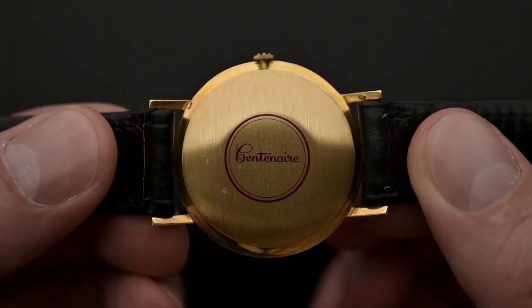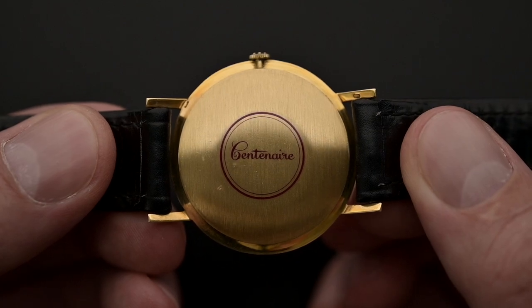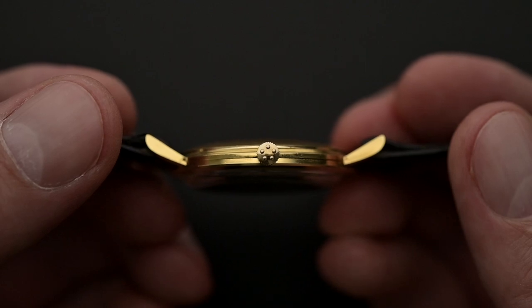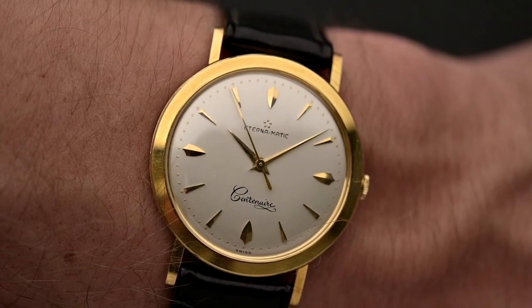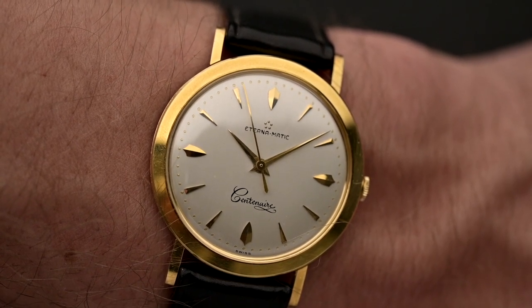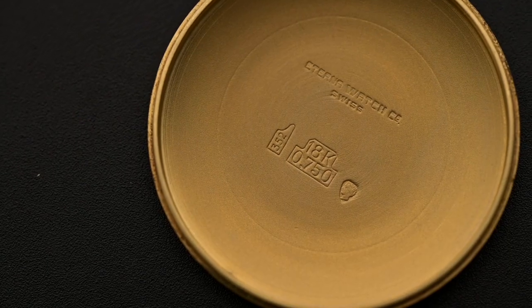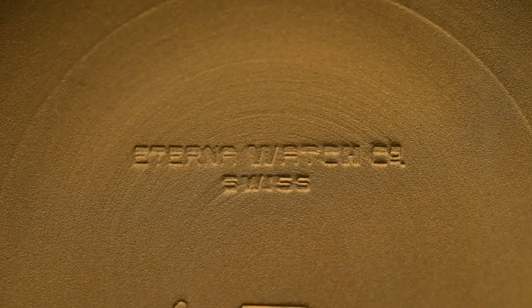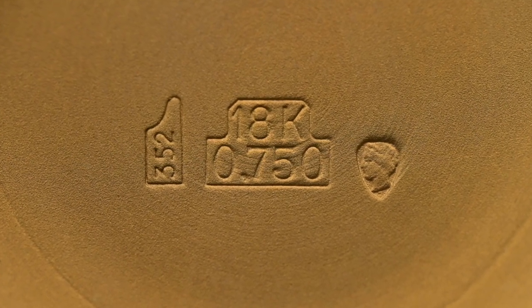Inside the case body beats an Eterna Matic caliber 1429U. We are absolutely fascinated by the thin case and how such a reduced size automatic movement could be so accurate. Despite its small size and thickness, it has an extraordinary and classy presence on the wrist. All in all, the Eterna Matic was known to many as the absolutely best watch for outdoor adventures, and the model had an era of 50 years — the first was produced in 1948 and the last in 1998.